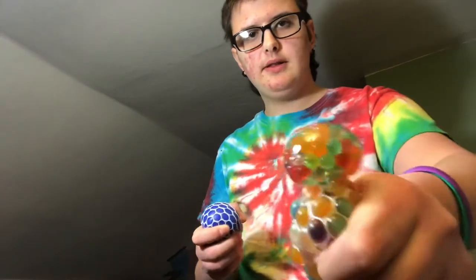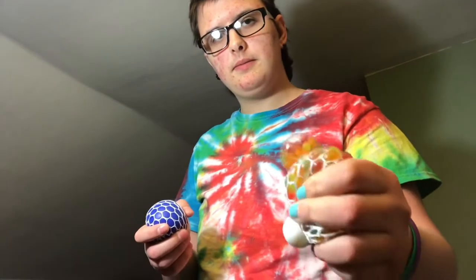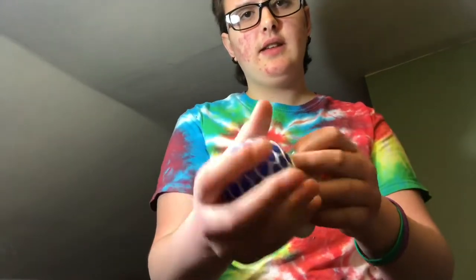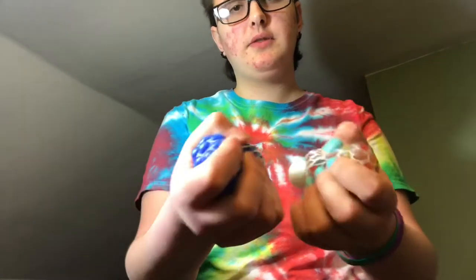These are basically like squishy stress balls — little balls. For some reason it's like coming out of that hole. Those ones are like smaller, they're very squishy. I have like little bits of the squishy sack — I don't know how I feel about these.